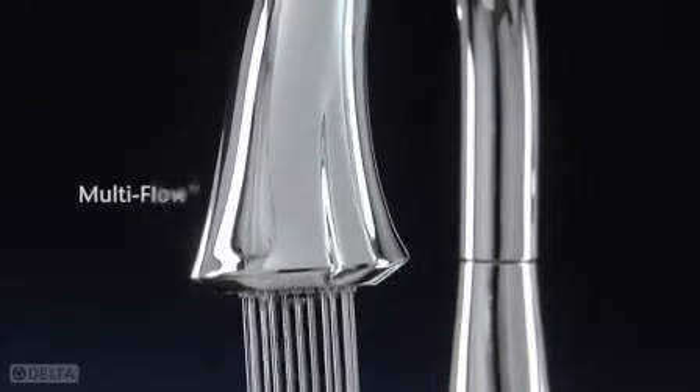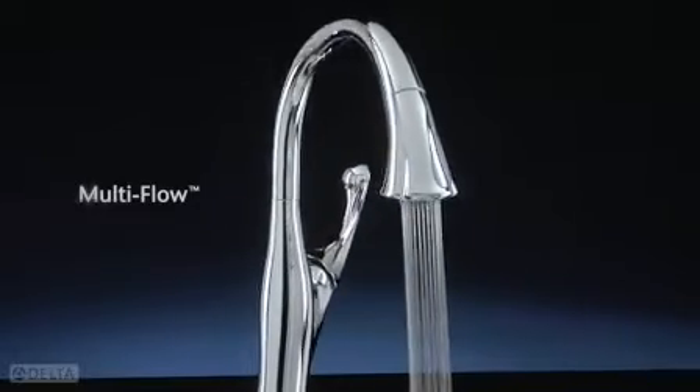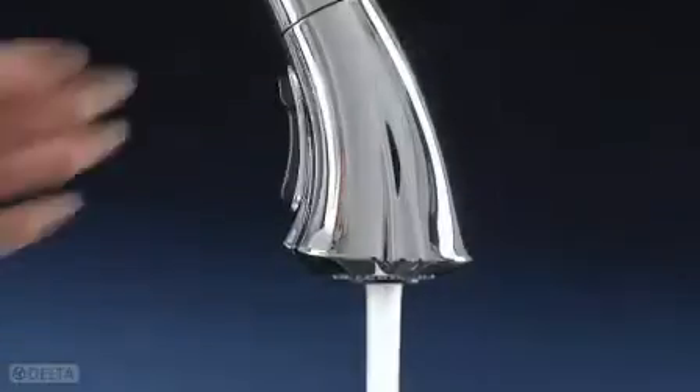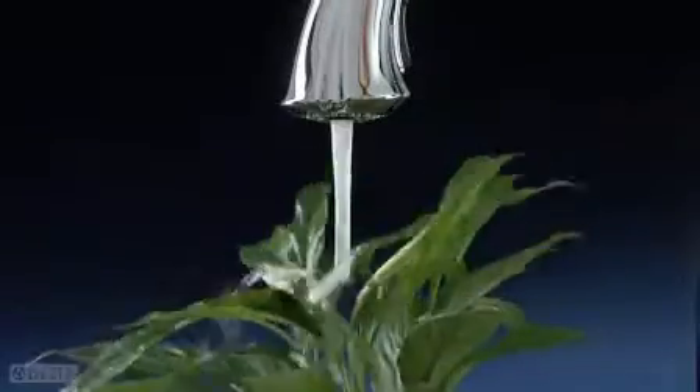Addison's multi-flow wand features a standard 1.5 gallons per minute water-saving flow for both spray and stream, while a simple toggle increases the stream flow for filling pots, vases, or sinks.